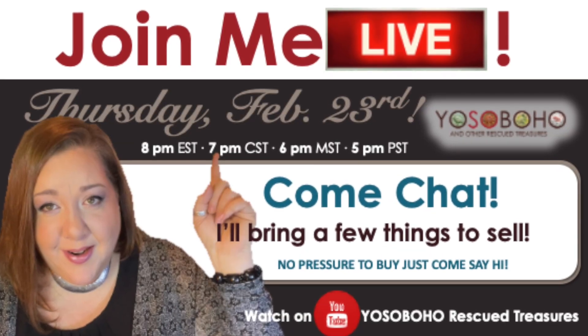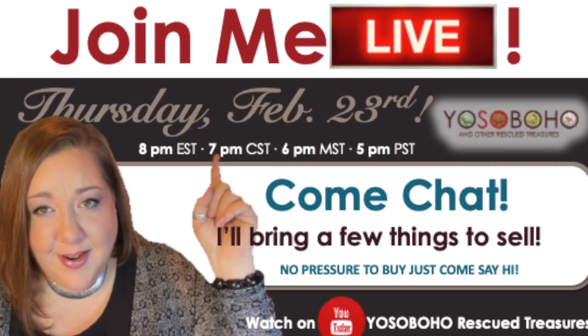The second thing is this week Thursday, Mom will be here for a live sale. If you want to come hang out - no pressure to buy - but I will bring some things to sell and we'll just have our normal good time. Bring a glass of wine, a glass of water, or just a sassy attitude, whatever you want to bring.